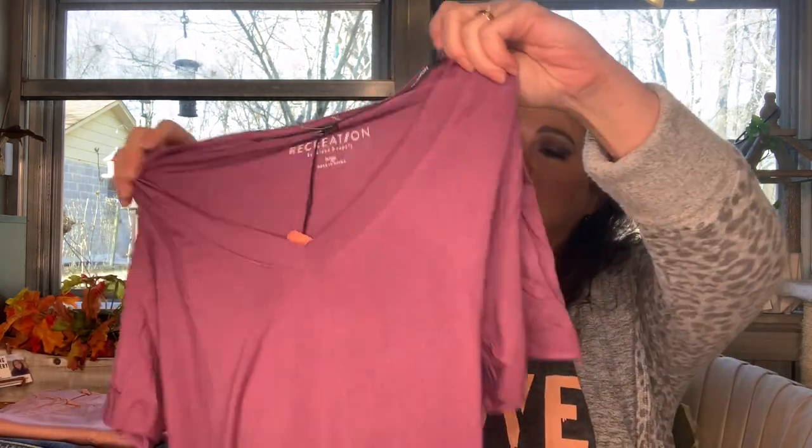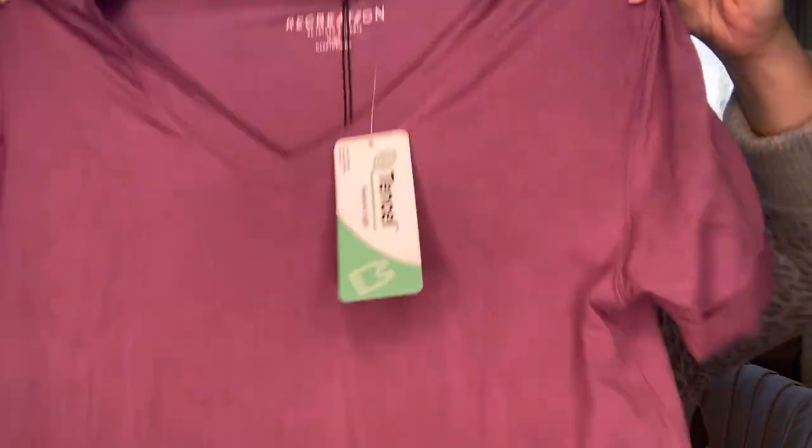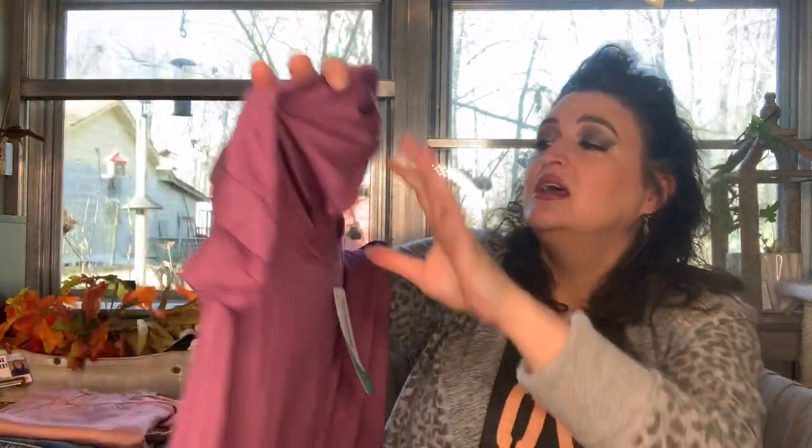Oh, this is soft. This is Recreation — I love this. It says it's tinsel but it feels cottony. This is a Thread and Supply Linnell tee in nostalgia rose. I love this color. It is a large, which is a 10 to 12, and it's $38. I may be inclined to pay that. I have something very similar but I think it's too big now. This is a good possibility — I like it.